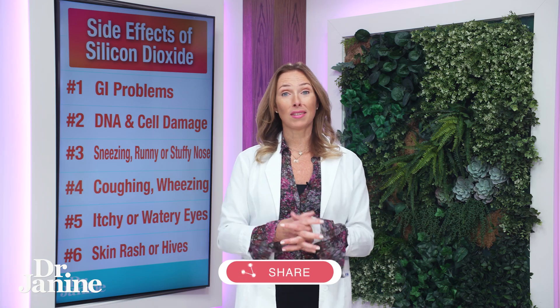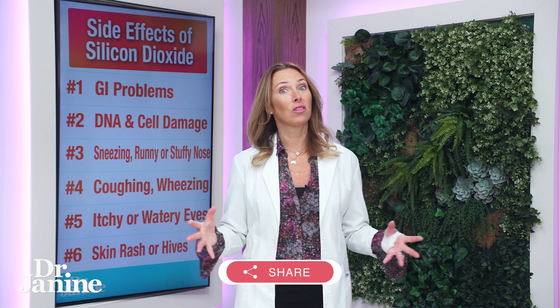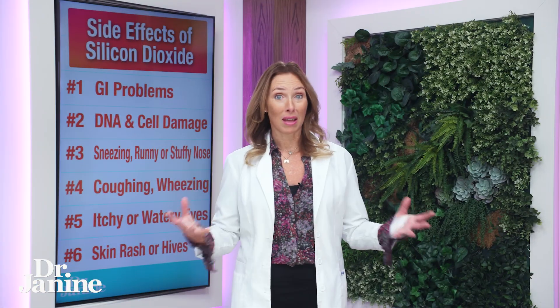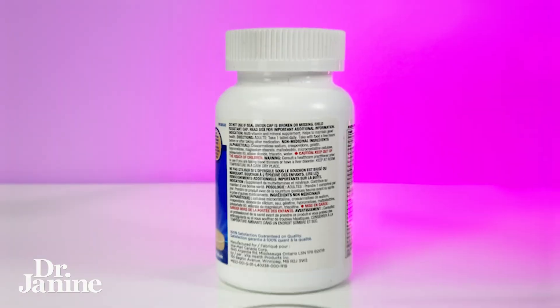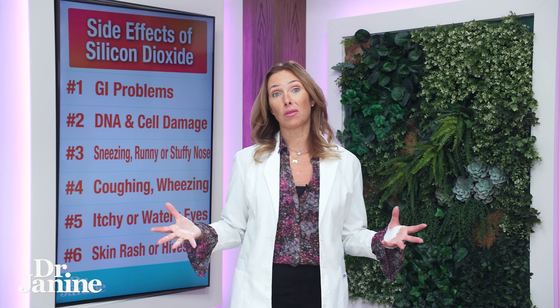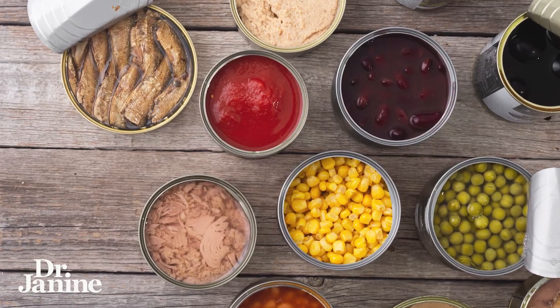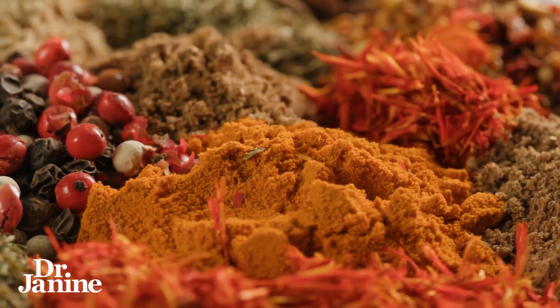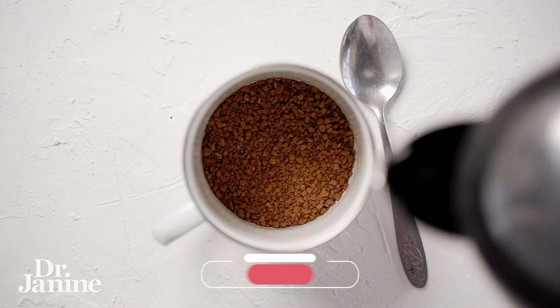My tips to avoid silicon dioxide: choose supplements carefully by reading your labels, making sure that the non-medicinal ingredients don't contain silicon dioxide. Also be aware of it in other foodstuffs — packaged foods, salt, different spices, instant coffee, and a lot of medications will also contain this ingredient.